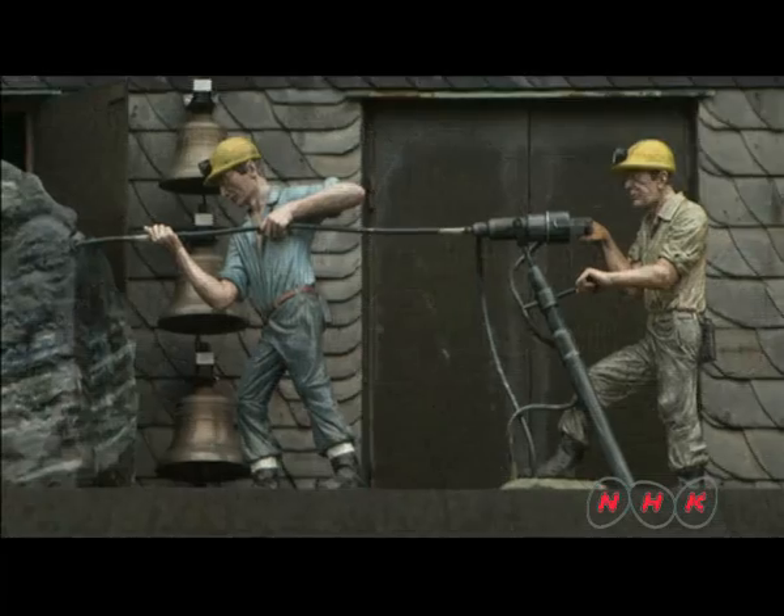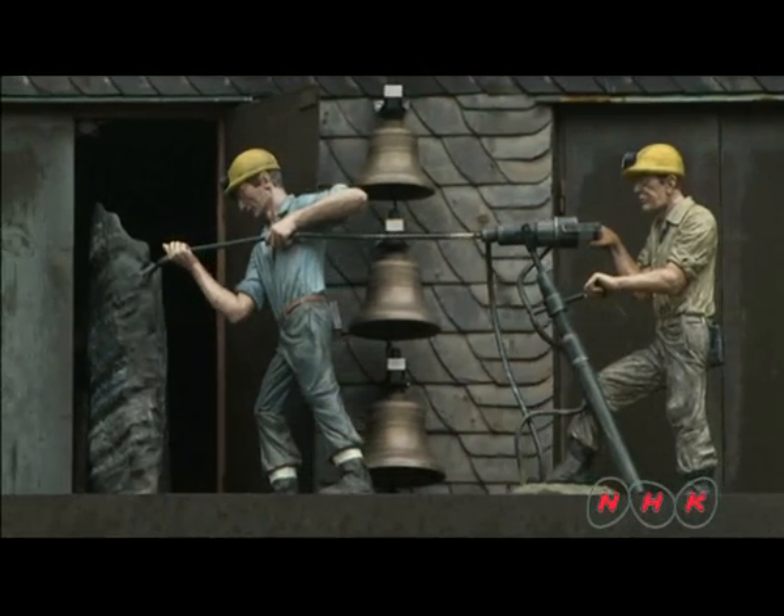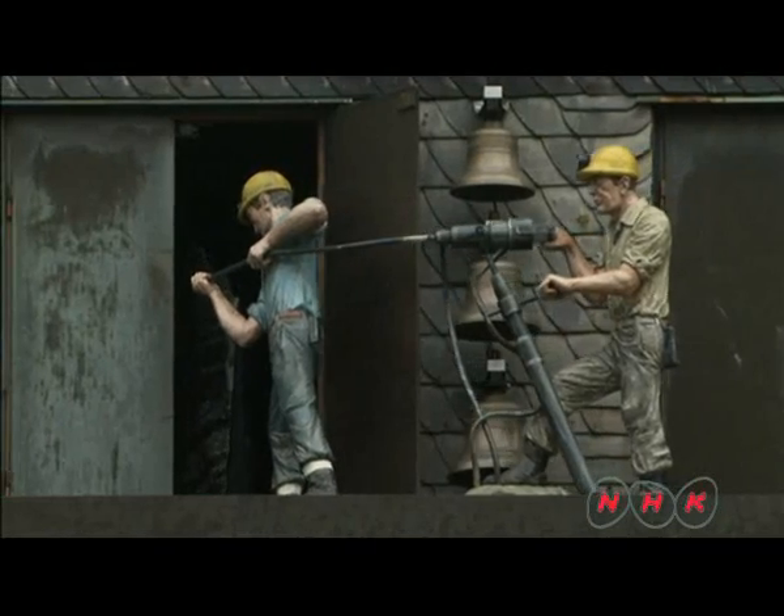The mines of Rammelsberg were used for 1,000 years. The last mine was closed in 1988.